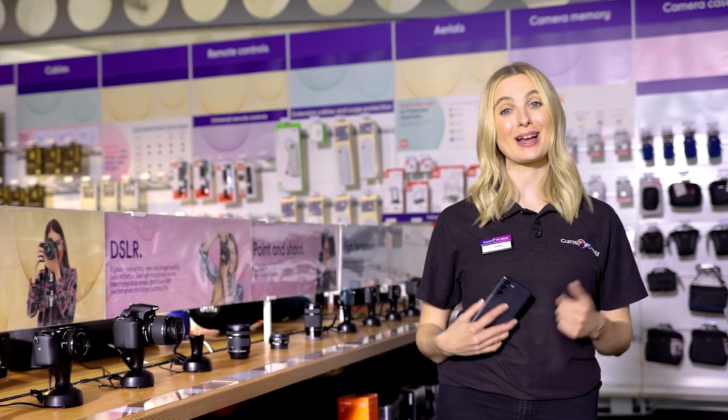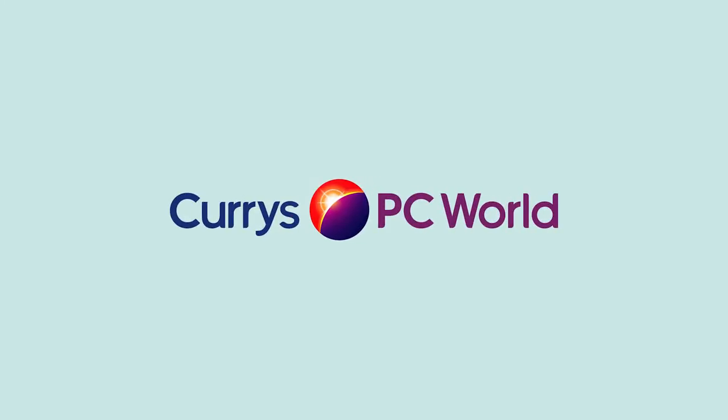If you want more info or top tips on how to get the most out of your tech, why don't you visit us in-store, head online, or chat to one of my colleagues on ShopLive. We'll see you next time.